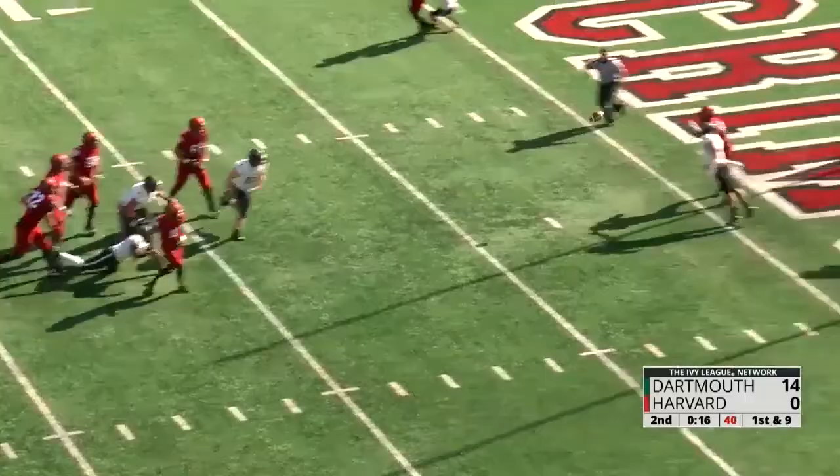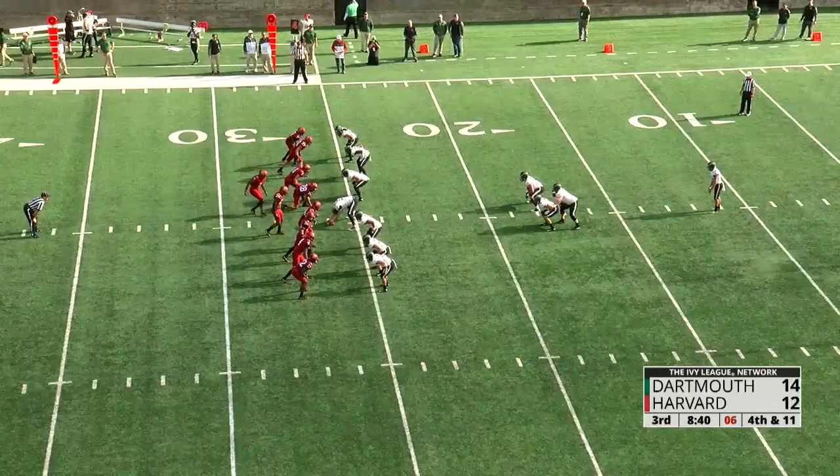Smith scrambling to his right, fires, and it's caught! Touchdown! Ryan Antonellis gets Harvard on the board. Compared to when they have all day to throw.